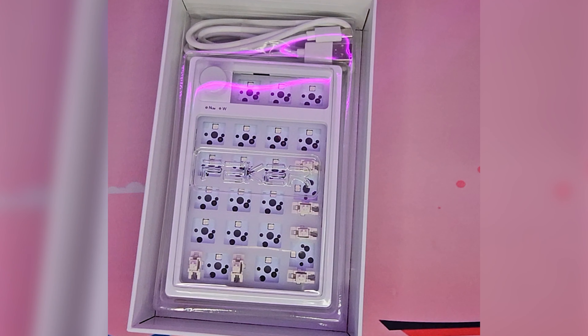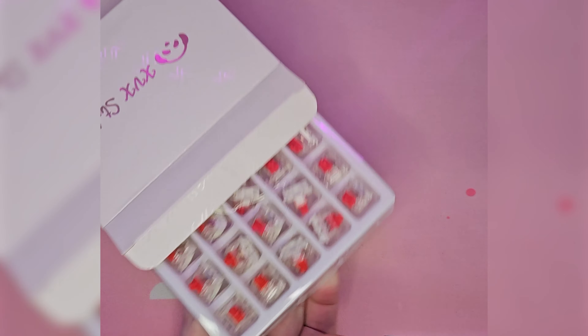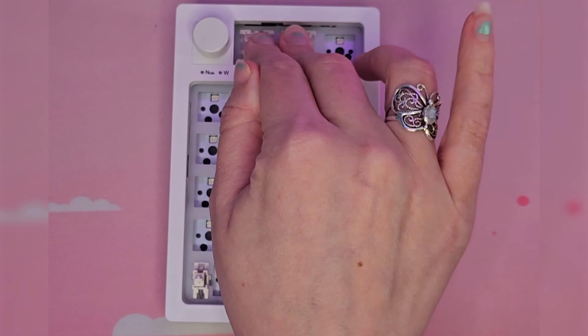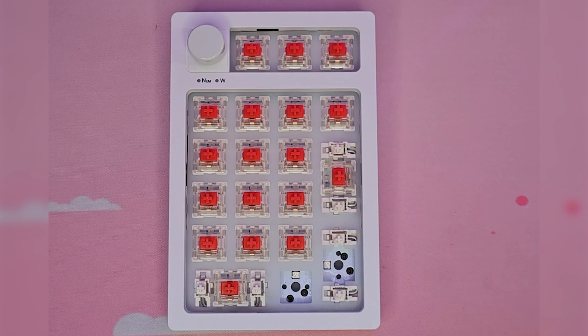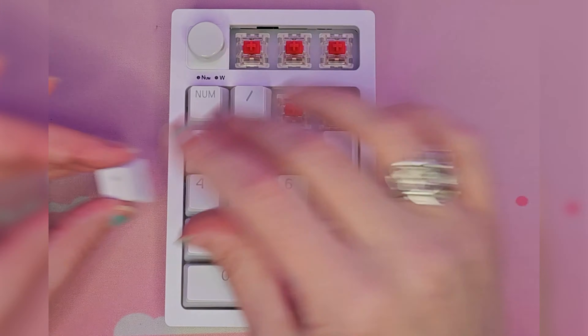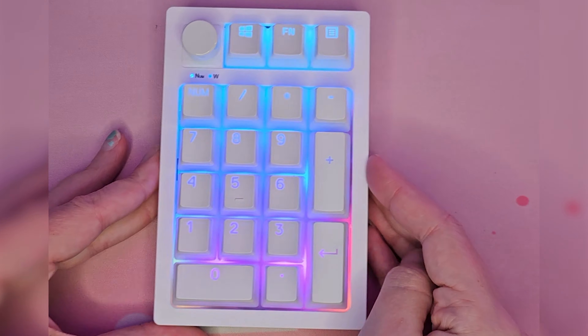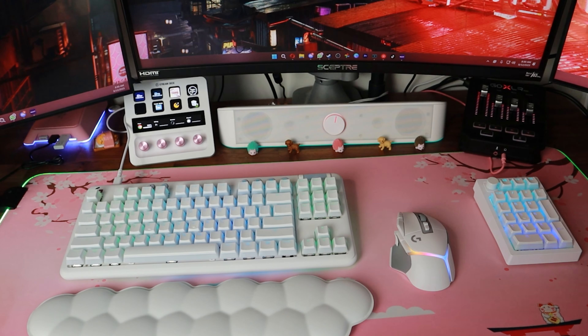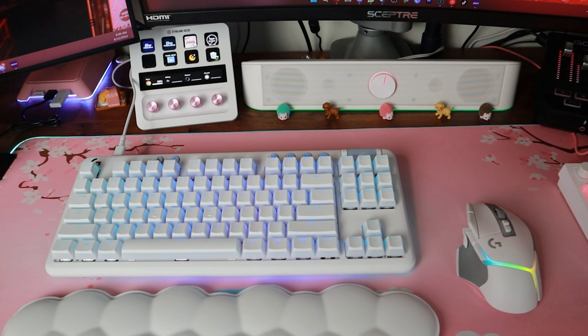After a few days of using a tenkeyless, I realized how much I missed having a number pad. So I did end up buying a full-size one off of Amazon and using the same keycaps so it kind of matches. The lighting is different, but Logitech, if you're watching, please make a matching number pad to go along with this keyboard — I'll love you forever. Leave all your comments below and I'll respond to them. Love you, bye.